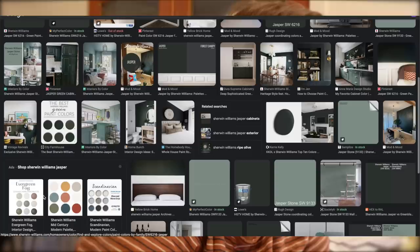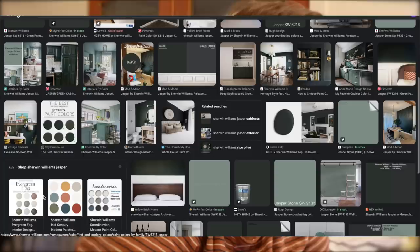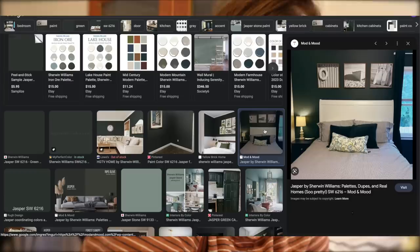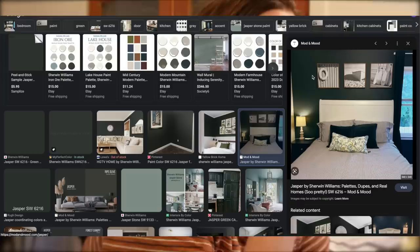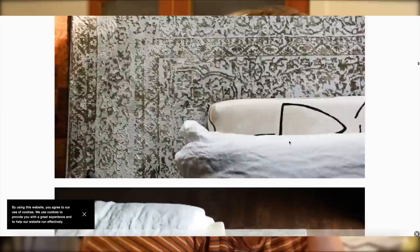Our cabinets are the color 'Jasper.' In person they look much darker than the swatch — more like a dark smoky green. It actually looks really nice. I love having the green cabinets — it's the dark, moody look we wanted, and we have tons of plants. So I think a color like this in the bathroom would look so stunning.